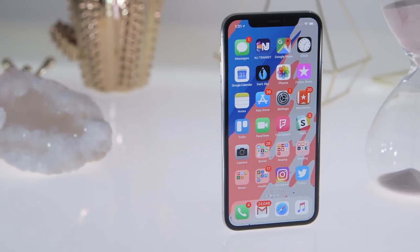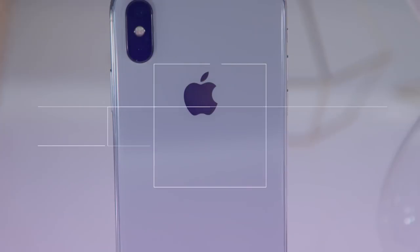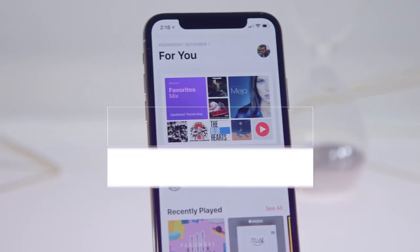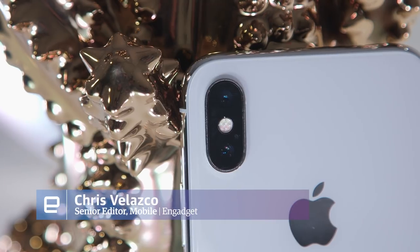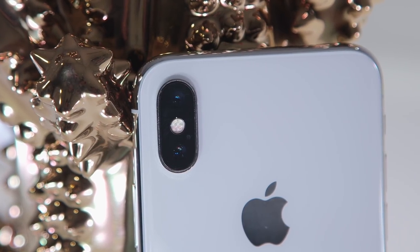Saying the iPhone X is a big departure from the norm is putting it mildly. Apple has essentially redefined what it means for an iPhone to be an iPhone. Obviously, this many changes means a lot could have gone wrong, but thankfully that wasn't the case. The iPhone X isn't perfect, but it's proof that the old ways of thinking aren't the only ones worth using.